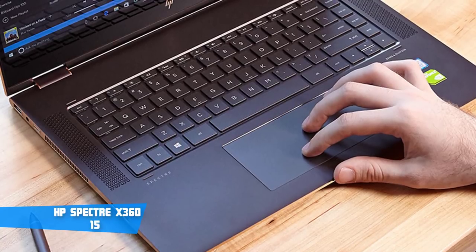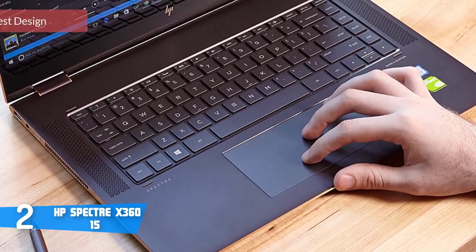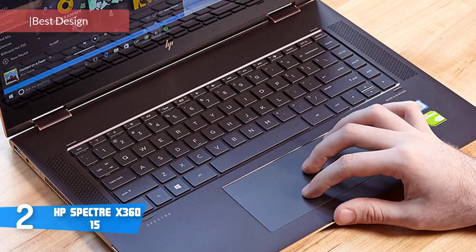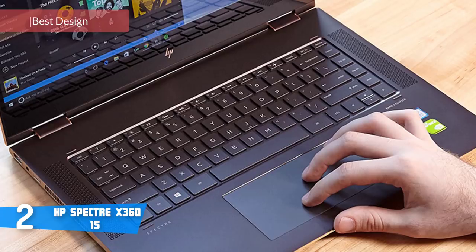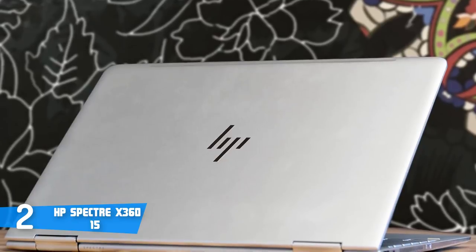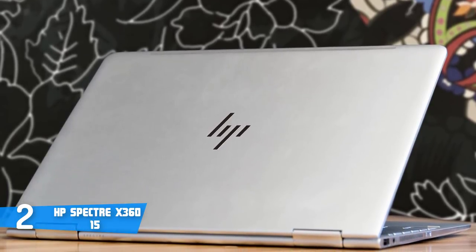At number 2, it's the HP Spectre X360 15-inch. The HP Spectre X360 is a gorgeous 2-in-1 laptop that's received tremendously positive feedback from users on the market, not only because of its design, but also because of its long battery life and specs that'll let you use it for virtually any purpose.